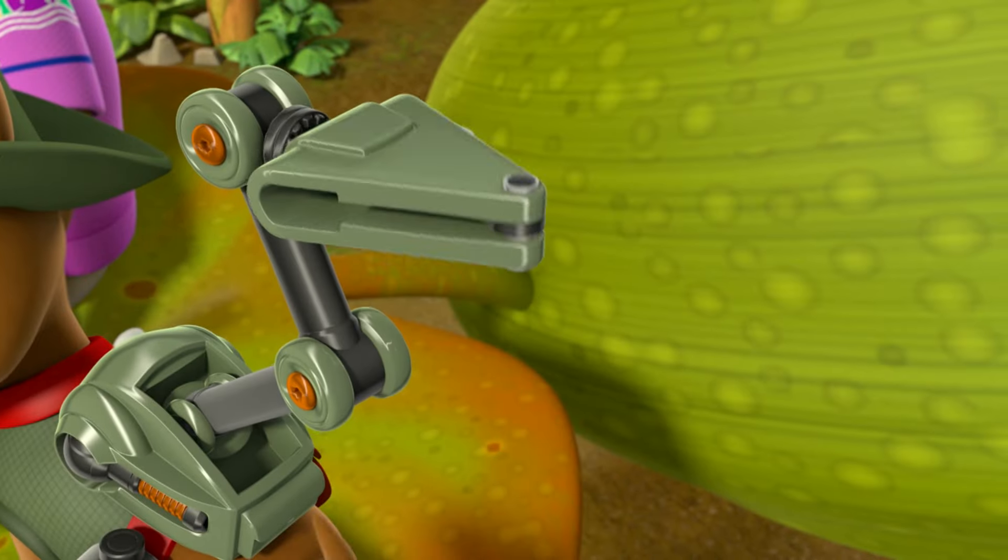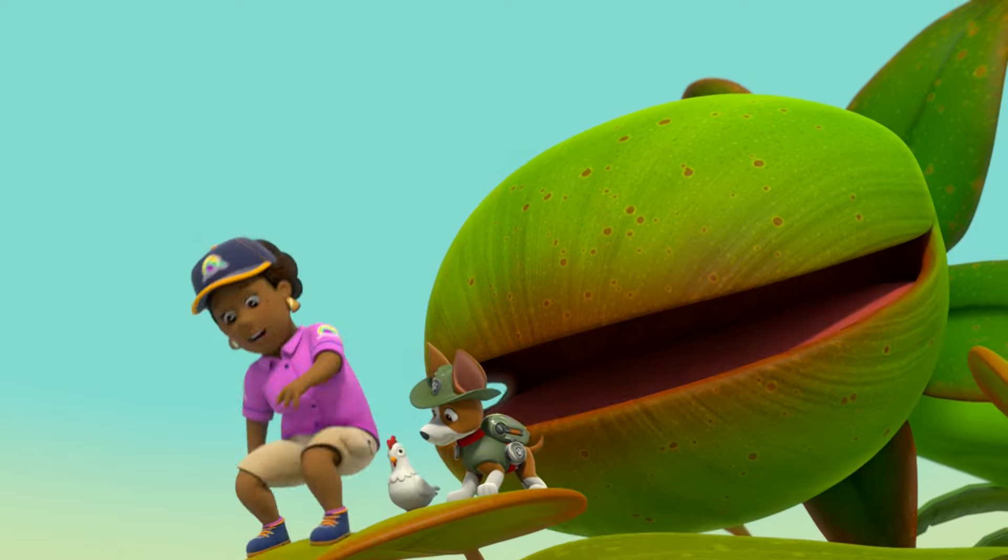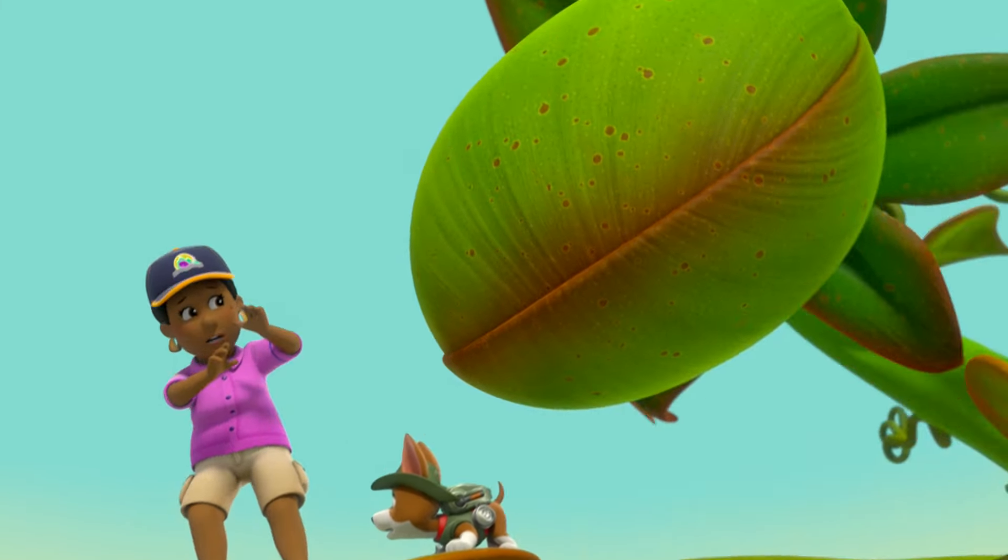Cutter! Check-a-lap-a! Let's go! Check-a-lap-a! No!